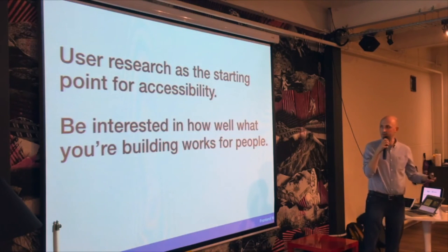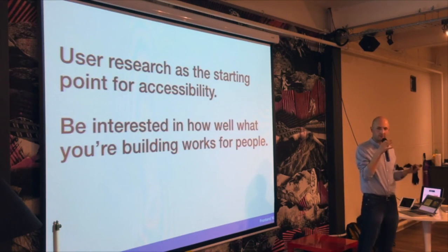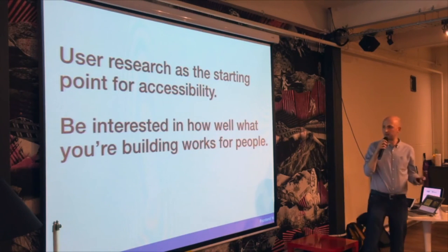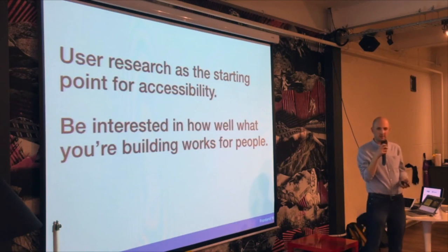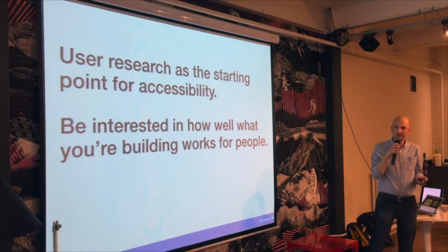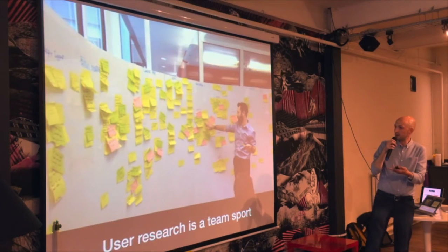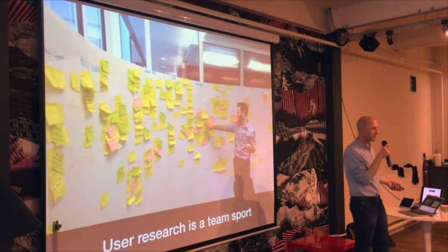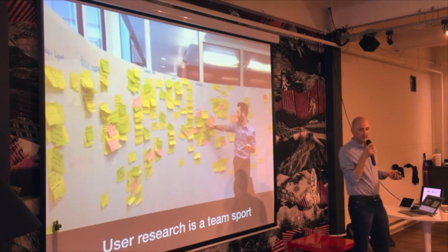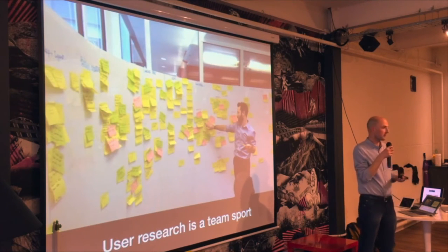Once you've got something, it's about testing it. I don't think we should think about user research and accessibility as two separate things — user research should and can be the starting point for accessibility. Whatever you're doing, whether you're a designer or a front-end developer, be interested in how well what you're working on is actually going to work for the people that need to use it. The best front-end developers I've worked with really own that process. Accessibility isn't about checklists, it's about people and how well things work. Get involved with user research early — not later on when we're thinking about accessibility testing, but early on to decide whether we're designing the right things.